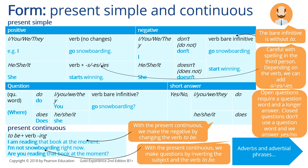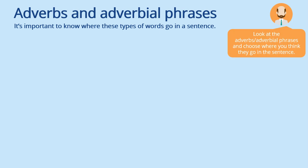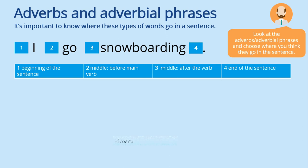Let's have a look now at adverbs and adverbial phrases. It is important to know where these types of words go in a sentence. Look at the adverbs and adverbial phrases and choose where you think they go in the sentence. Where do we use ALWAYS? In the middle, before the main verb — so, 'I always go snowboarding.' How about NEVER? In the middle again — 'I never go snowboarding.' 'In winter' goes at the end of the sentence: 'I go snowboarding in winter.'